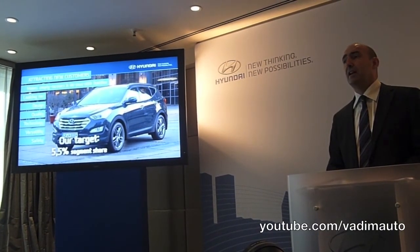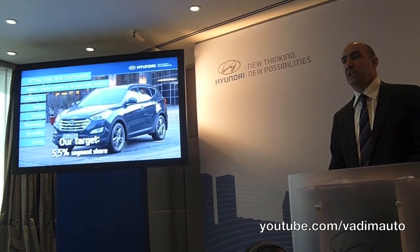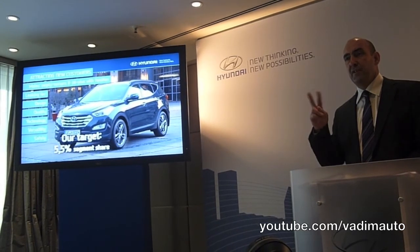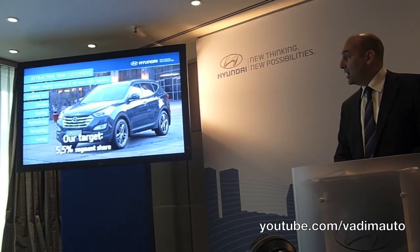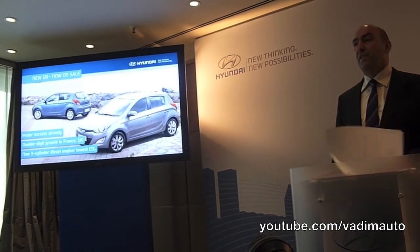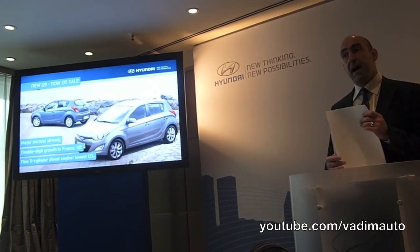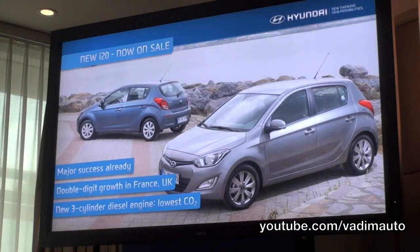As Andreas has said, please bear in mind when you evaluate the car that this is what we call P2 stage — prototype stage — so there are another two stages before final production. The next car is the new i20. It's been on sale for a few weeks now — it went on sale in the UK in May and in the rest of Europe in the last few weeks. As Alan said, we've already seen a huge improvement in our sales pace — for example in France and the UK where we've seen double-digit growth already.